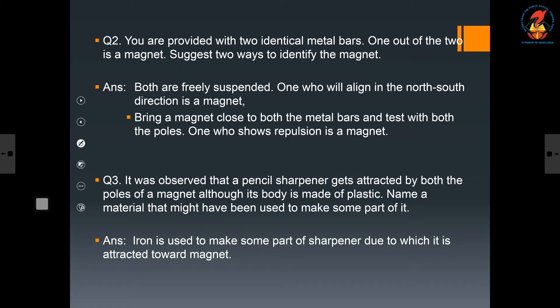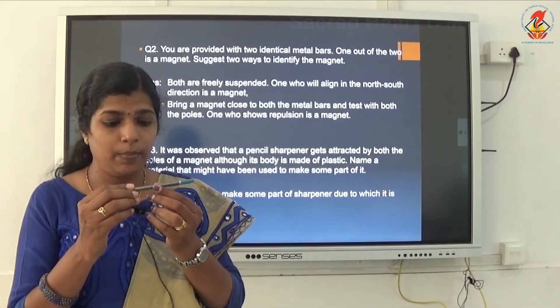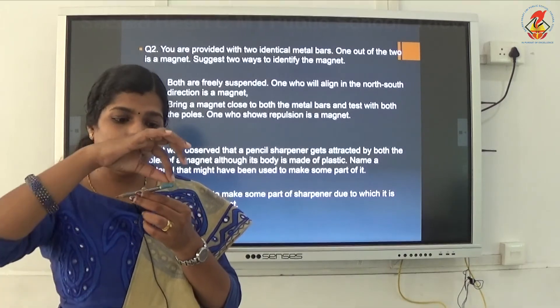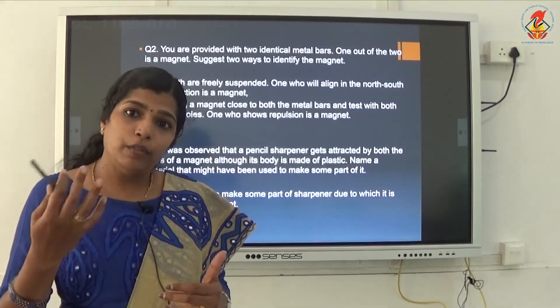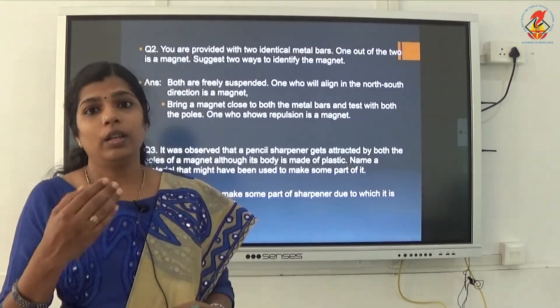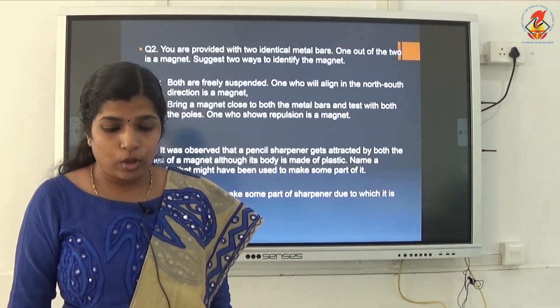Eighth question: you have been given an iron strip — how will you make it into a magnet? That we already discussed. How to make a magnet by the single touch method: bring a magnet close to the iron strip and move it over the surface along the length. Repeat it many times and check whether the iron rod has become a magnet. You can mark the answer on page number 131, under 'Make Your Own Magnet.'